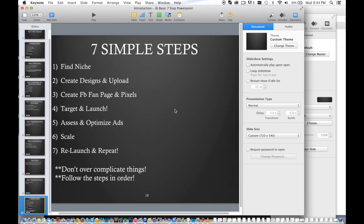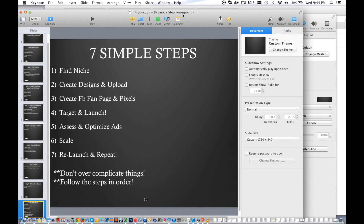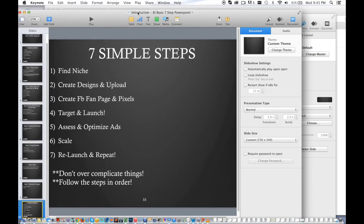Seven basic steps: find your niche, upload your design, make your fan page, target and launch, assess and optimize, scale, relaunch, and repeat. Don't overcomplicate things for yourself. It's just seven basic steps. If you guys repeat these seven steps and make sure your campaign filters through the three main components — your niche has to be passionate, your design has to be unique and calling, has to be something really different that they only see online that they need to buy right now, and it just has to be the right target. Seven basic steps that I personally use to actually sell my shirts online.